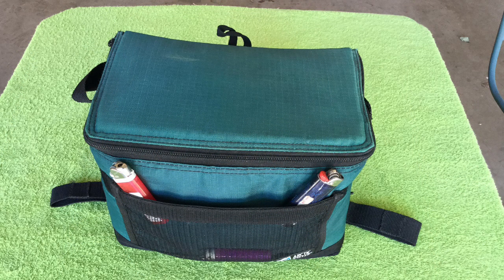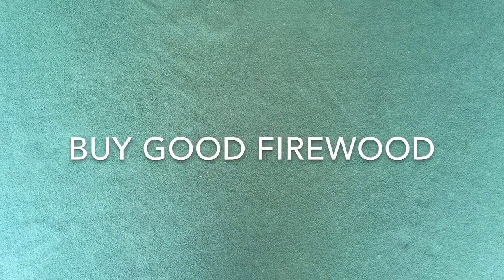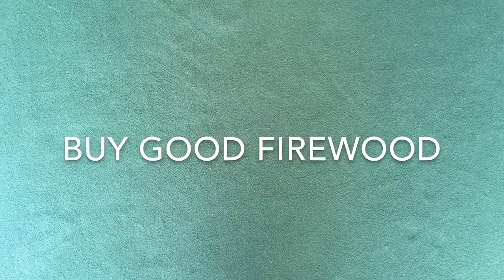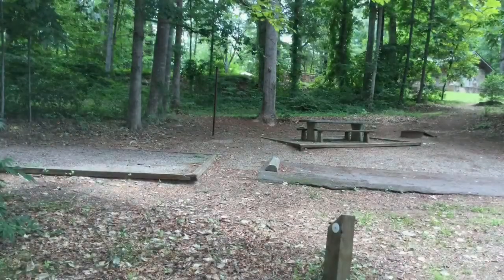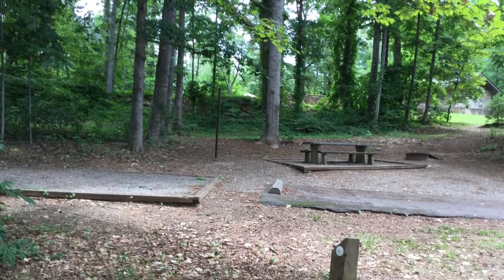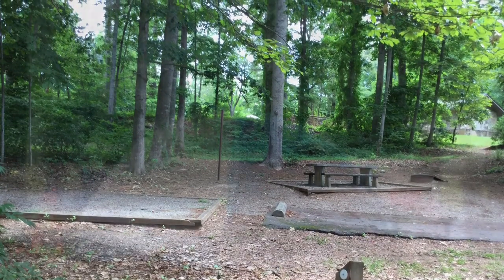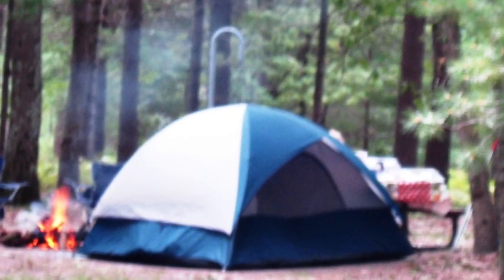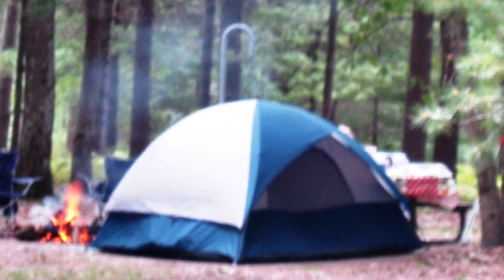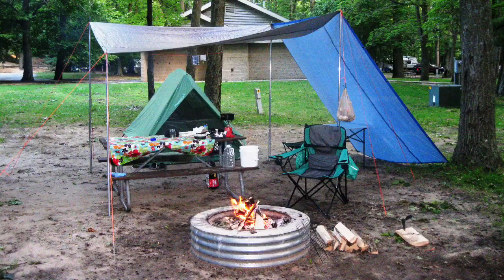As soon as we arrive at our campsite and find some firewood, we're ready to start our campfire. My third tip is to find good firewood that splits easily and burns hot. All state and federal parks now forbid cutting standing trees, and many forbid removing downed trees. Furthermore, many parks forbid bringing in outside firewood, so you will have to buy firewood.